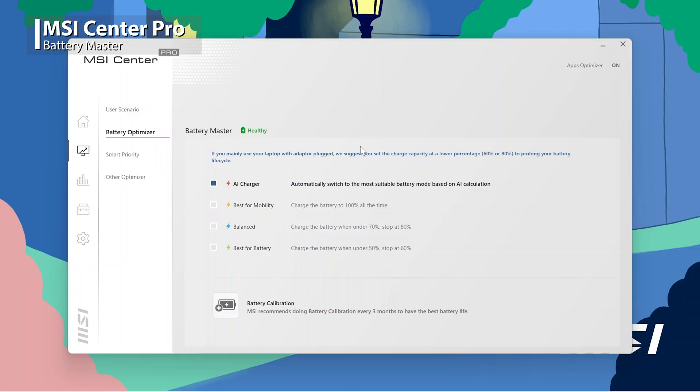Generally, the lower charge capacity is better for your battery, but you could also choose AI Charger, which will automatically switch to the most suitable mode based on AI calculation.